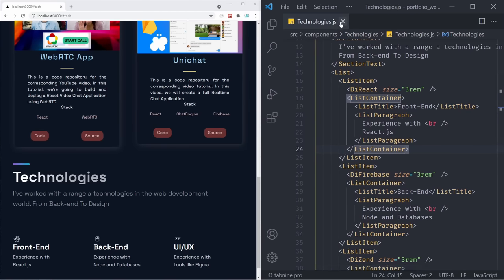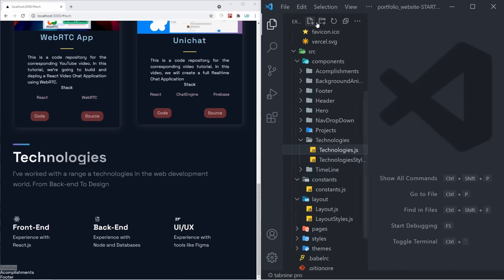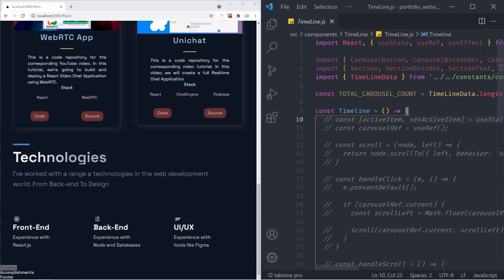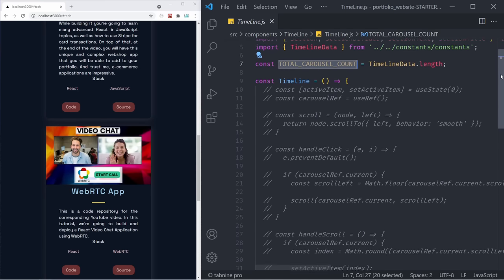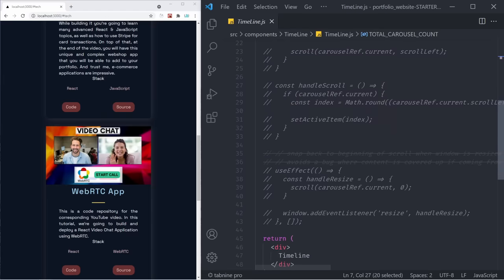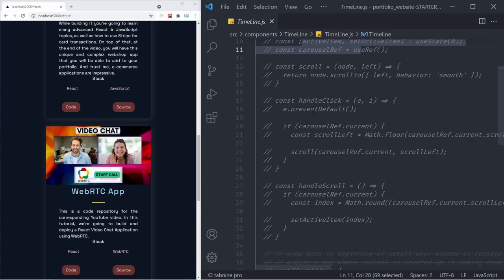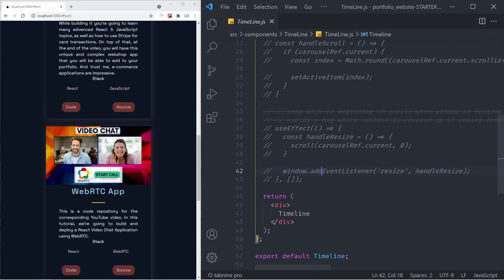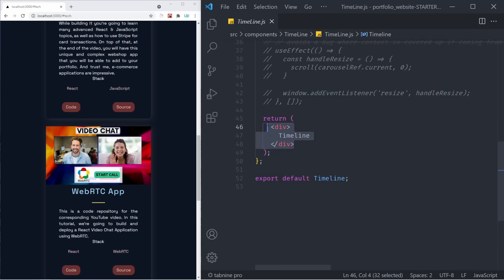That means our technologies section is done and we can keep moving forward. The next section is going to be the timeline. To create a timeline, let's collapse all of our files, go to source components, and then timeline. Our timeline is going to be a bit different. As you can see, we have some variables like total carousel count, and I have a lot of commented-out code. That's because we have some special logic when it comes to scrolling through the carousel, checking the active item, handling the click, and handling the scroll. We also have to handle the screen resize.